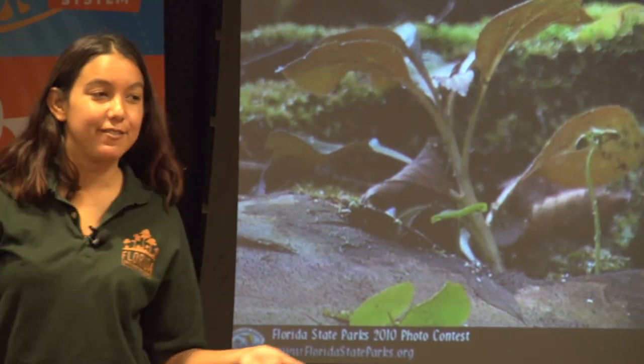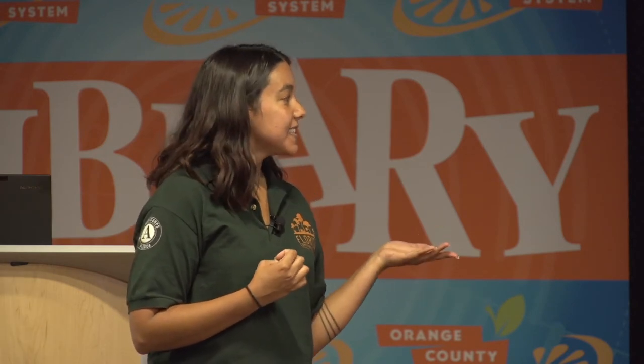Just like gopher tortoises, alligators are another keystone species. They build and dig a lot of burrows and tunnels — their tunnels can actually be 65 feet long — and these are homes for other animals. But the gator also helps the environment in another way: they're so big that when they're walking, they naturally create little holes in the ground that fill up with water. In times of drought, sometimes that's the only water source other animals can find. Without the alligator, that would have detrimental effects on our ecosystem.